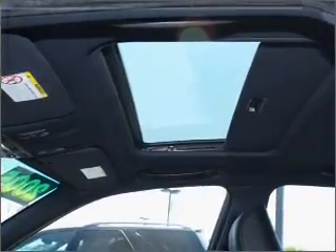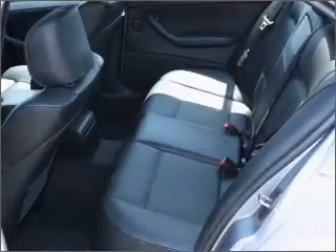We would love to put you in the driver's seat of this 3 Series. Please contact us for more information.